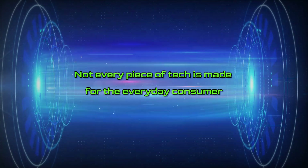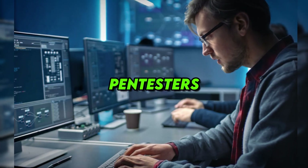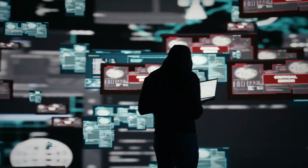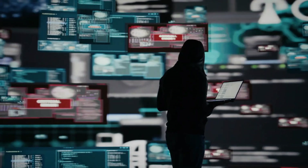Not every piece of tech is made for the everyday consumer. Some gadgets are designed for hackers, pen testers, and digital explorers who love pushing the limits of technology. In this video, we're counting down some of the most powerful, and sometimes controversial, hacking gadgets out there.